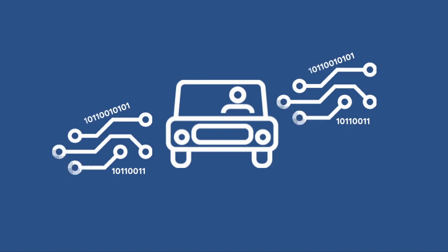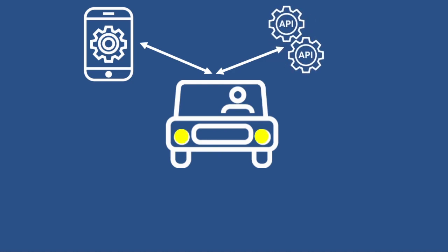Today's cars are computers. They contain more data and connectivity than ever before, and many of their processes can be automated or controlled through new interfaces. Mobile apps, for example, integrate with car systems via APIs, enabling you to remotely monitor and control their operation.